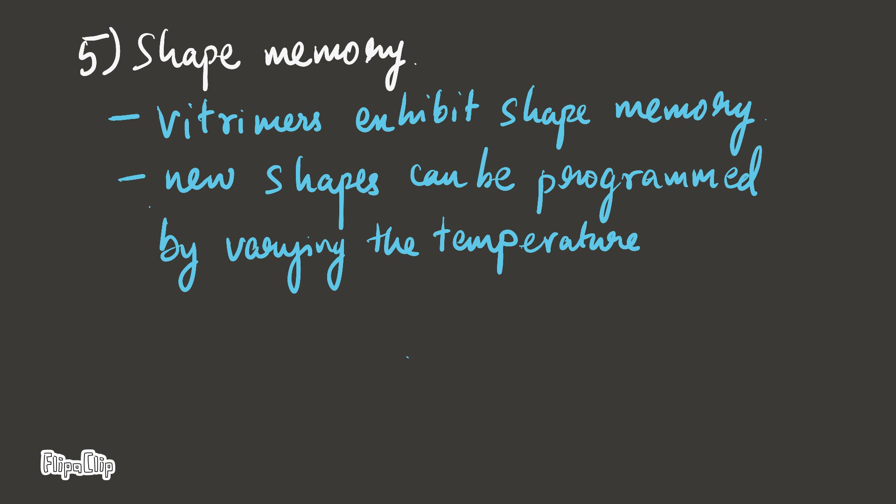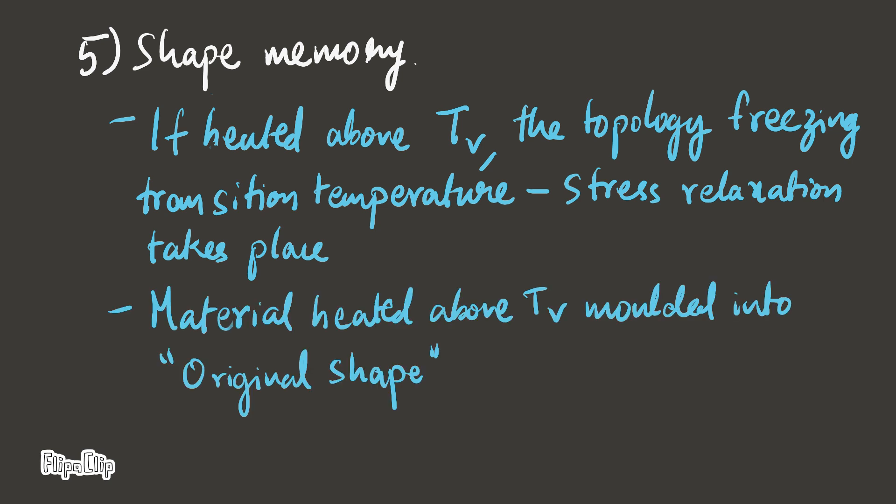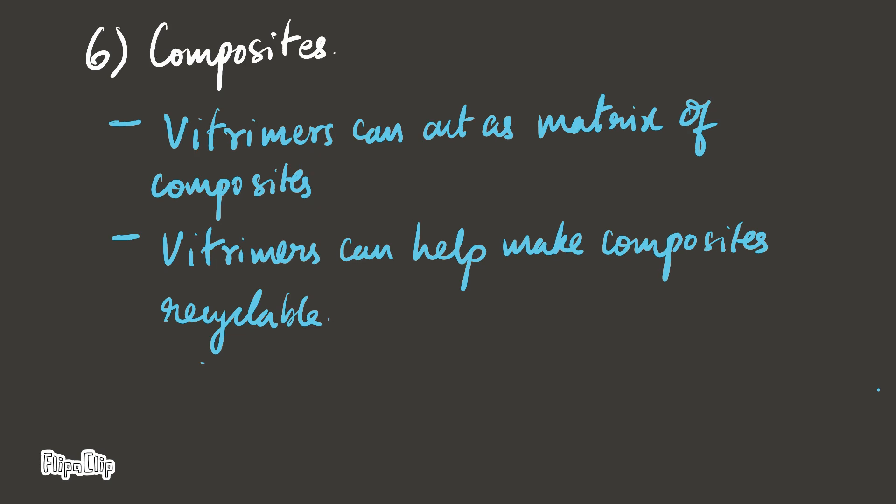Shape memory. Witrimmers exhibit shape memory, and new shapes can be programmed by varying the temperature. If heated above TV — the topology freezing transition temperature — stress relaxation takes place. Material heated above TV is molded into the original shape. By varying the temperature between room temperature, TG, and TV, different programmable shapes can be achieved.